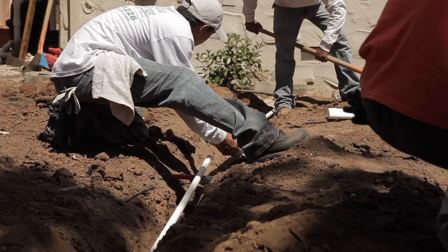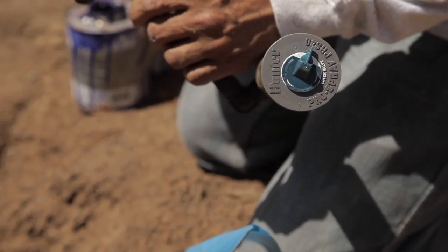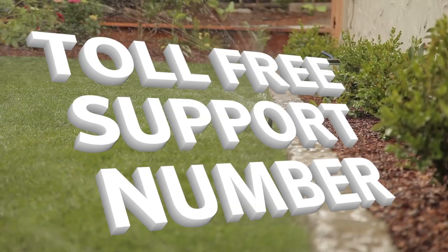There are no mandatory conferences to attend and no intrusive sales reps visiting your job site. And should you need help at any time, you have access to a toll-free number for support.